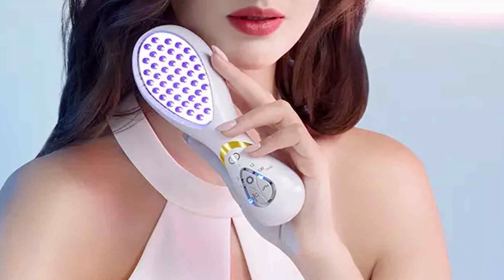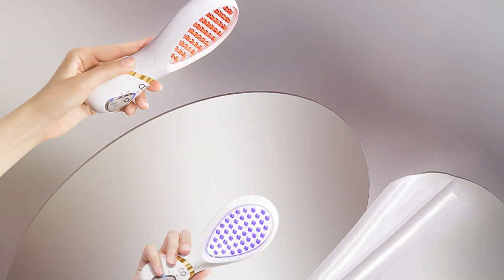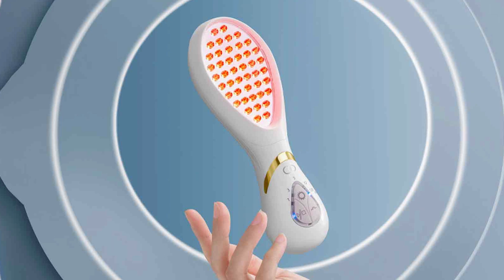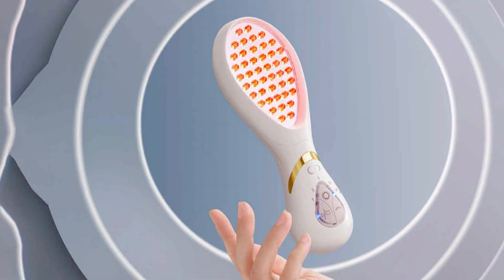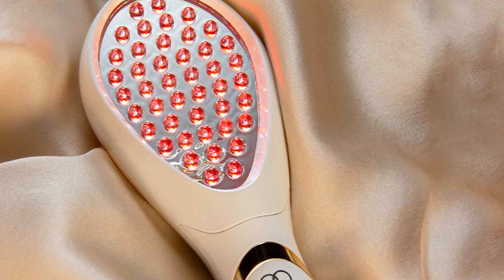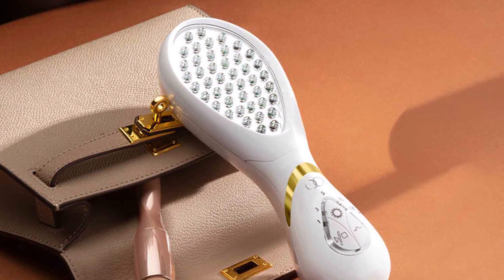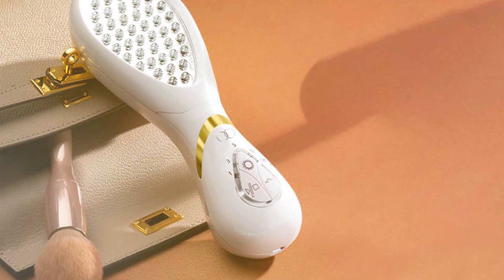The red light works wonders for anti-aging, boosting collagen production and reducing the appearance of wrinkles. On the other hand, the blue light is effective against acne, killing bacteria and reducing inflammation. In terms of usability, the LumaGlow device is straightforward and user-friendly. It's suitable for all skin types, and its non-invasive nature makes it a safe option for at-home use. Users have reported significant improvements in both acne control and wrinkle reduction, praising the device for its dual functionality. The LumaGlow device offers a professional-level skincare treatment, providing a cost-effective and convenient alternative to clinical procedures.